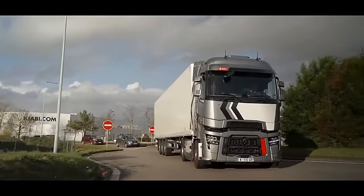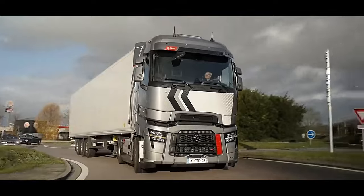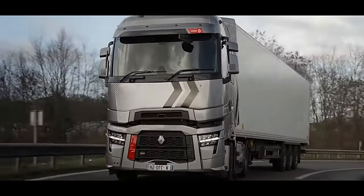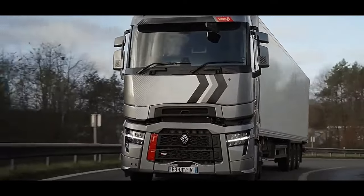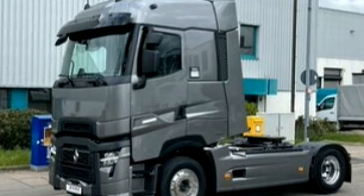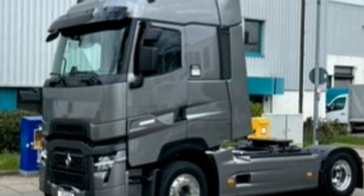Discover the Renault Trucks T-High 2024. Sober and efficient, it is the perfect long-distance transport vehicle for national and international missions. Recognized by drivers for its reliability, it's a real asset to your business. It has everything you need to make every trip a profit.